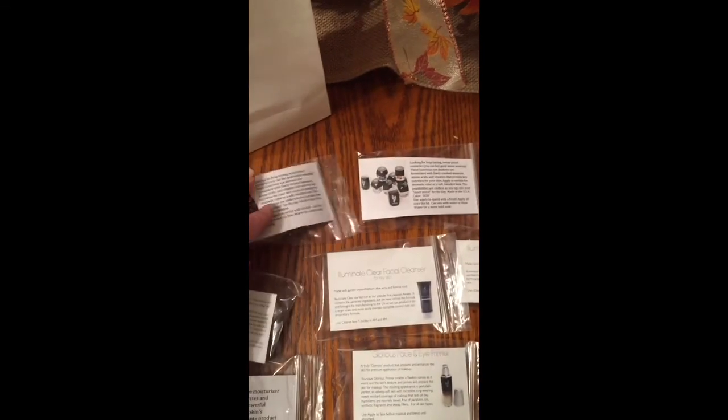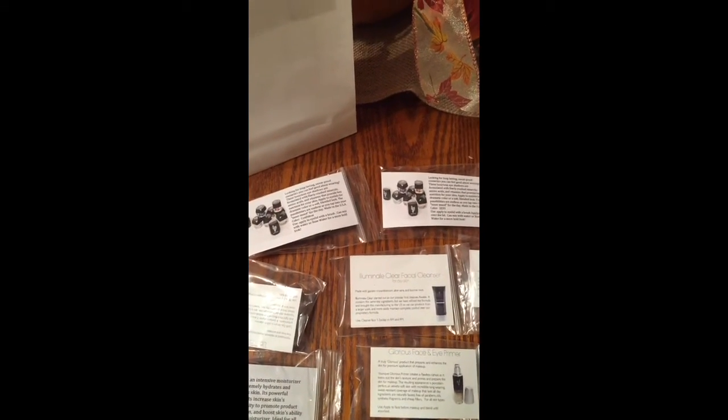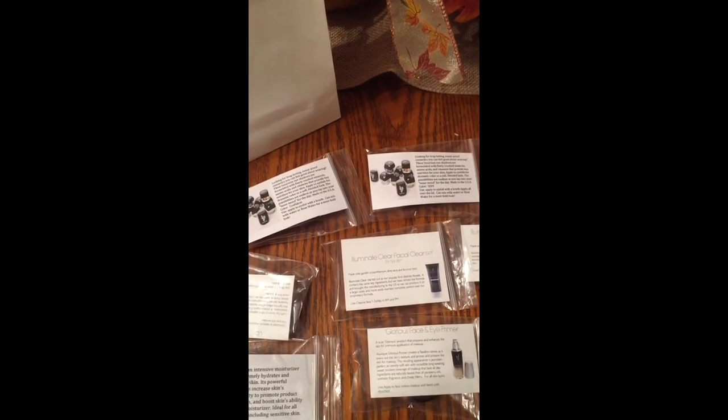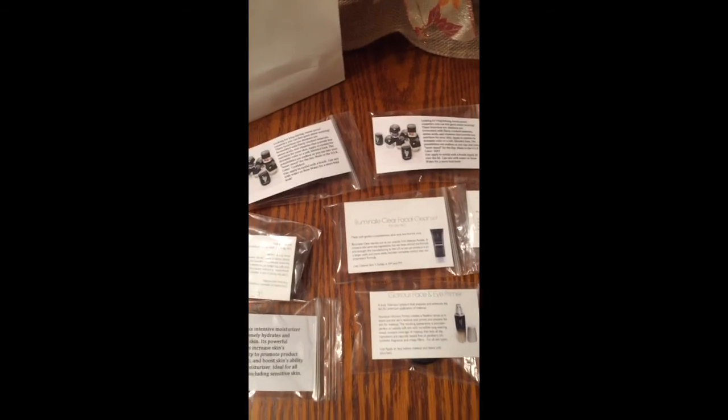You can also use little tiny Ziploc bags for the eyeshadows. You can get a hundred of them for a dollar at Walmart in the bead section. Hope that helps you guys!